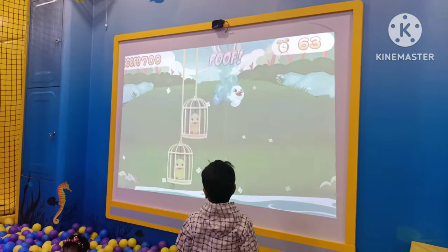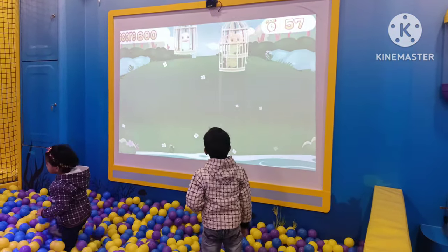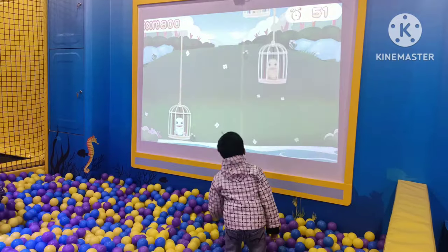When we first came here and saw this screen, we thought it was a projector showing some cartoon. But afterwards we got to know that it's actually a game, and the kids loved it. I also loved the game — it was very attractive and very interesting.